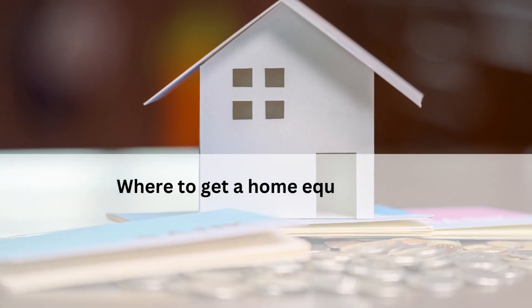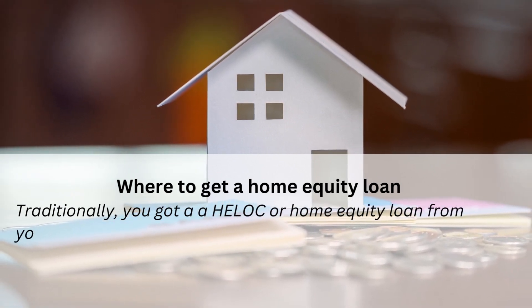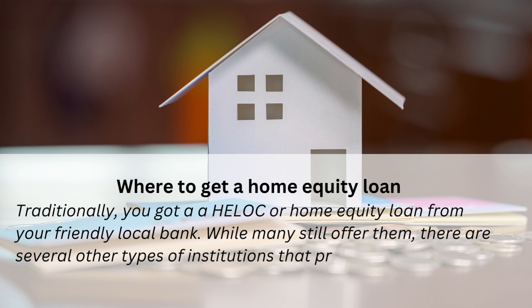Where to get a home equity loan? Traditionally, you got a HELOC or home equity loan from your friendly local bank. While many still offer them, there are several other types of institutions that provide them now as well.